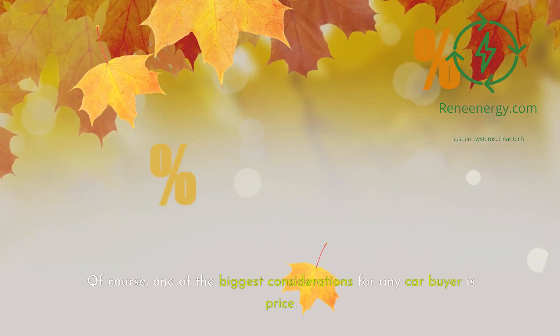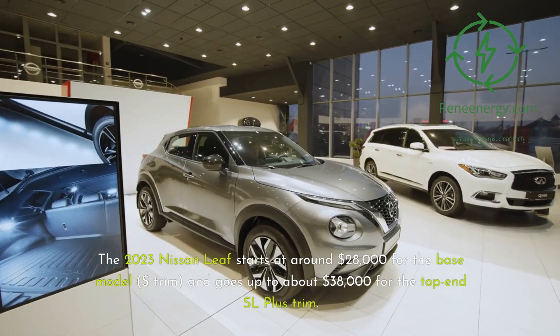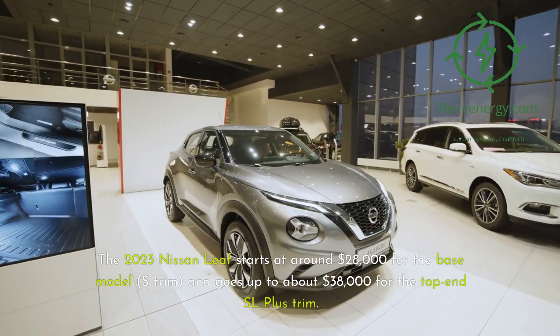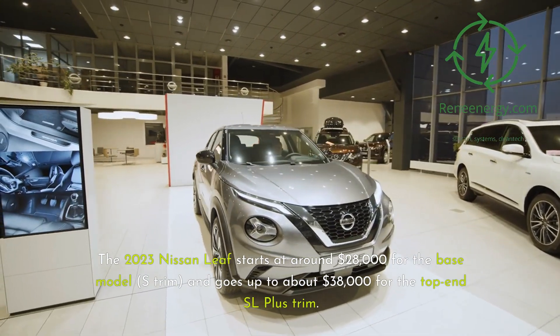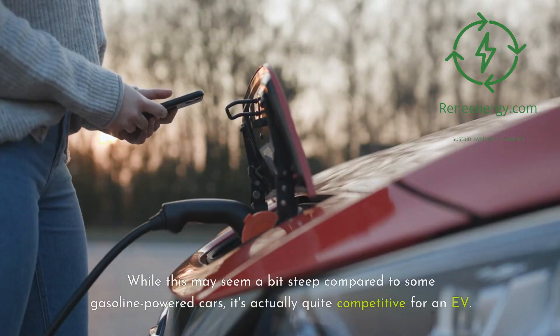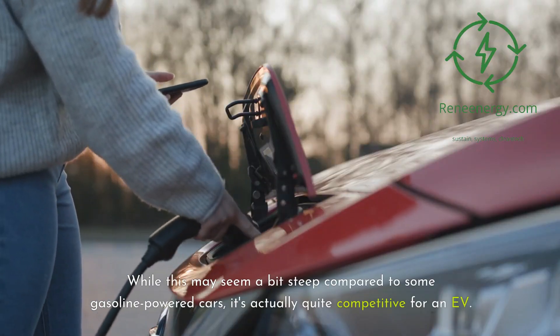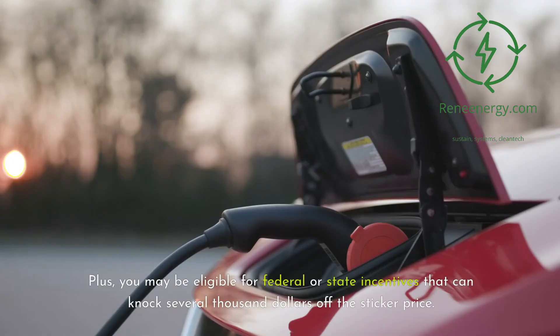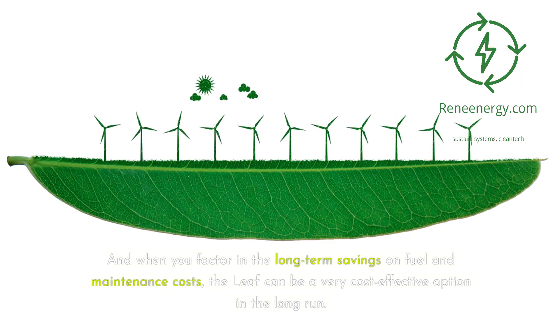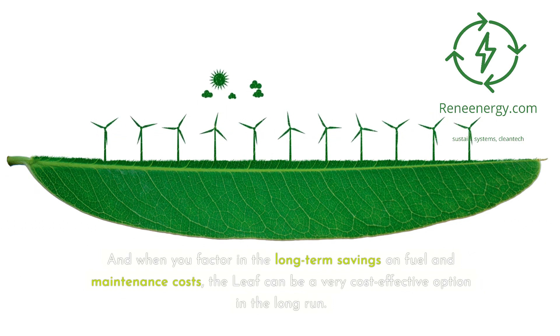One of the biggest considerations for any car buyer is price. The 2023 Nissan Leaf starts at around $28,000 for the base model S trim, and goes up to about $38,000 for the top-end SL Plus trim. While this may seem a bit steep compared to some gasoline-powered cars, it's actually quite competitive for an EV. Plus, you may be eligible for federal or state incentives that can knock several thousand dollars off the sticker price. And when you factor in the long-term savings on fuel and maintenance costs, the Leaf can be a very cost-effective option in the long run.